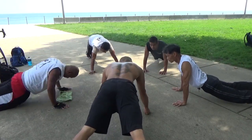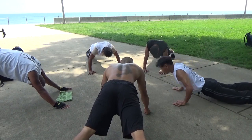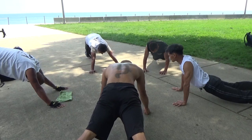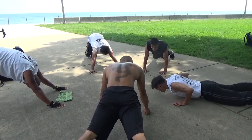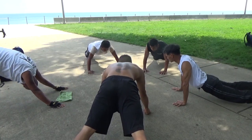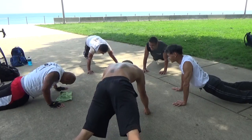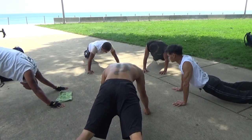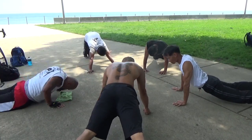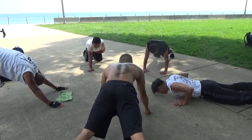48, 49, 50, 51, 52, 53, 54, 55, 56, 57, 58, 59, 60, 61, 62, 63, 64, 67, 68, 69, 73, 74, 75.